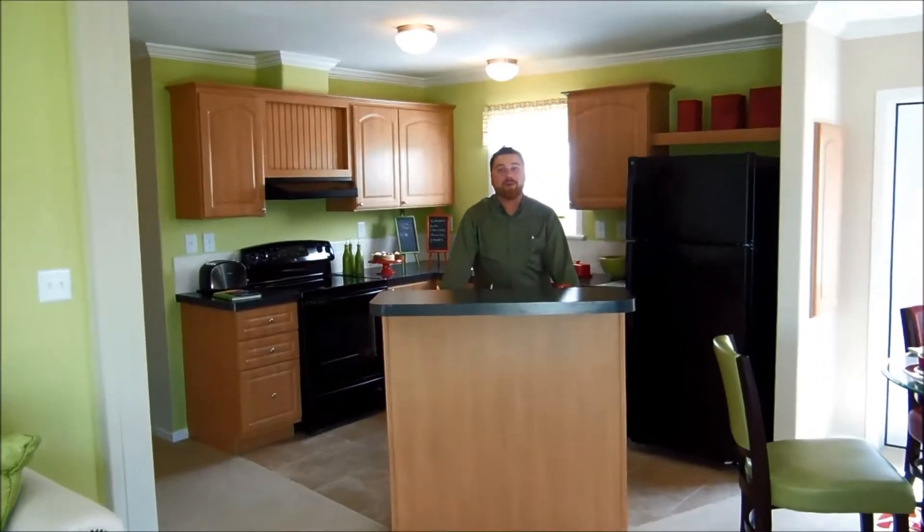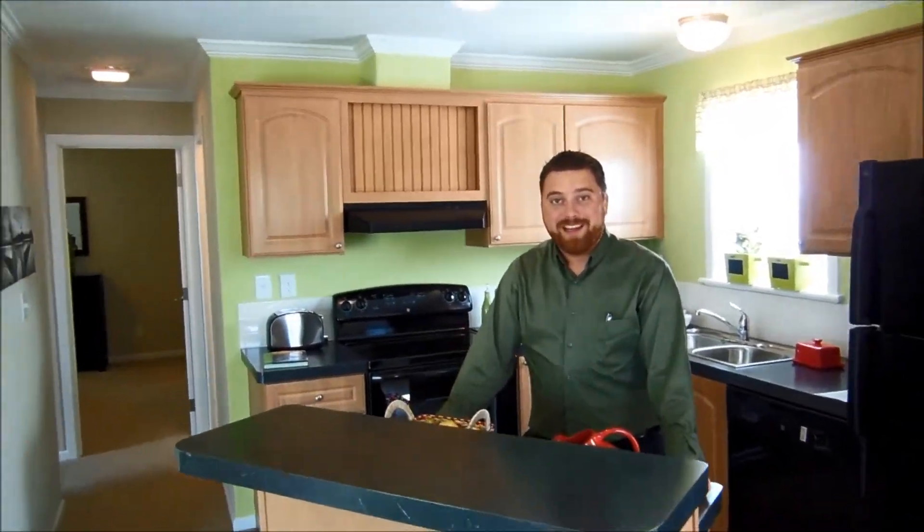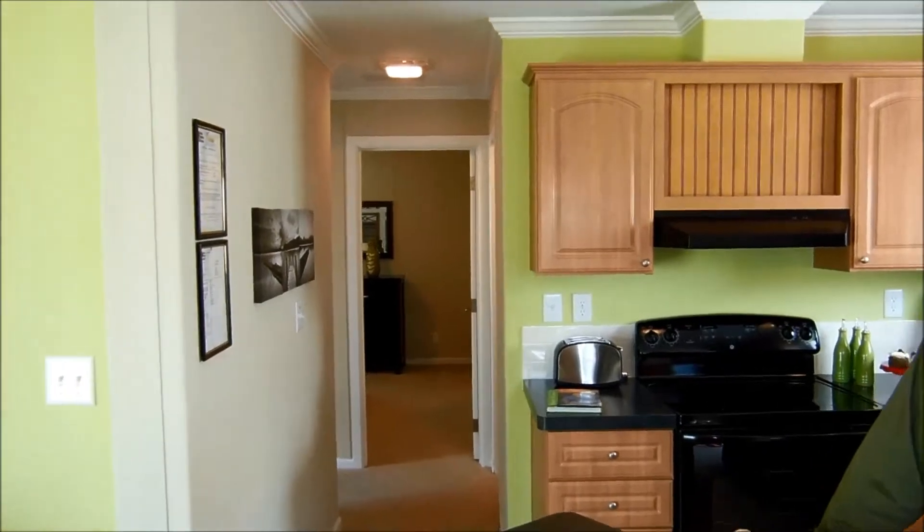Hi guys, I'm Sean. Welcome to Palm Harbor Homes in Plant City. I'm at our award-winning factory model center right now sitting in the Sedona model home. This home is 840 square feet — it's a two bed, two bath.